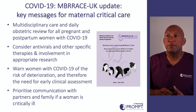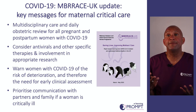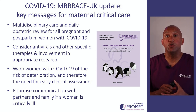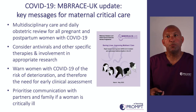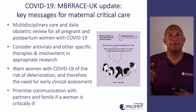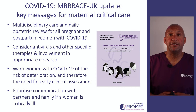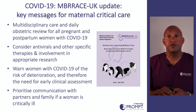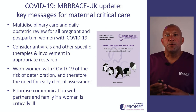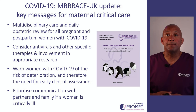In August 2020, MBRRACE-UK brought out a rapid report learning from the first deaths in pregnant women associated with COVID-19, containing vital messages for all of us looking after at-risk women. Key messages include the importance of multidisciplinary care and daily obstetric review for all pregnant and postpartum women with COVID-19. We should consider antivirals and other specific therapies, and being pregnant is not a preclusion to taking part in COVID-19 research. Women who test positive should be warned about the risk of deterioration and advised to seek help early. With the difficulties of partners visiting a critically ill woman, we should prioritise communication with them and other family members.